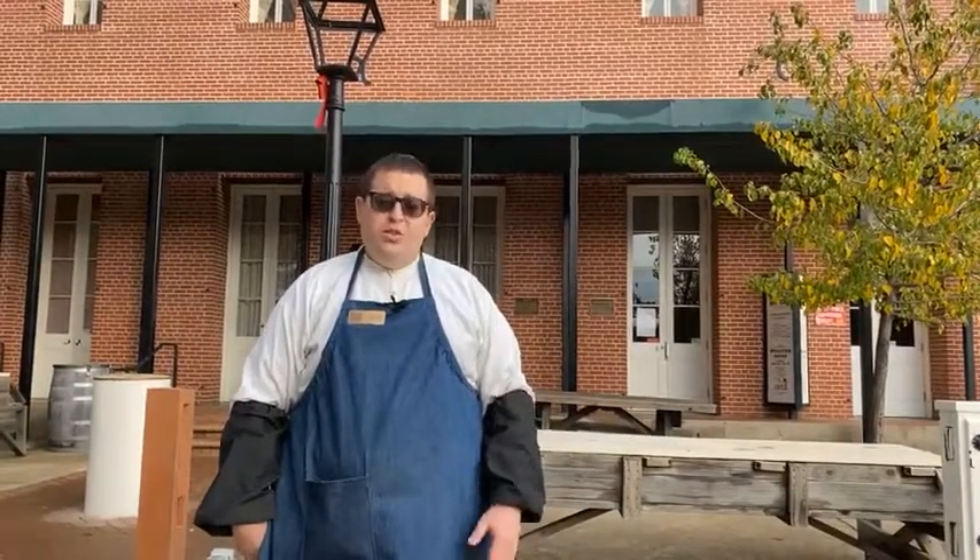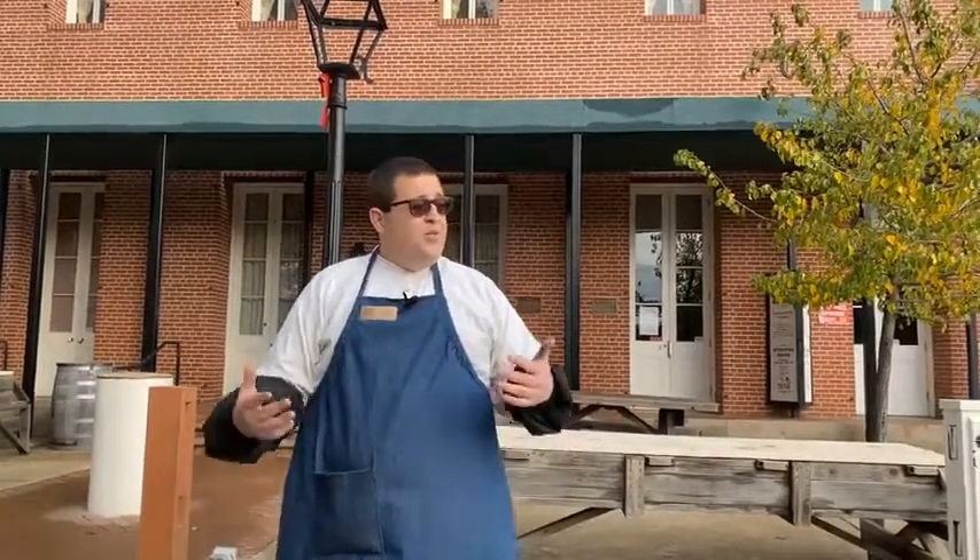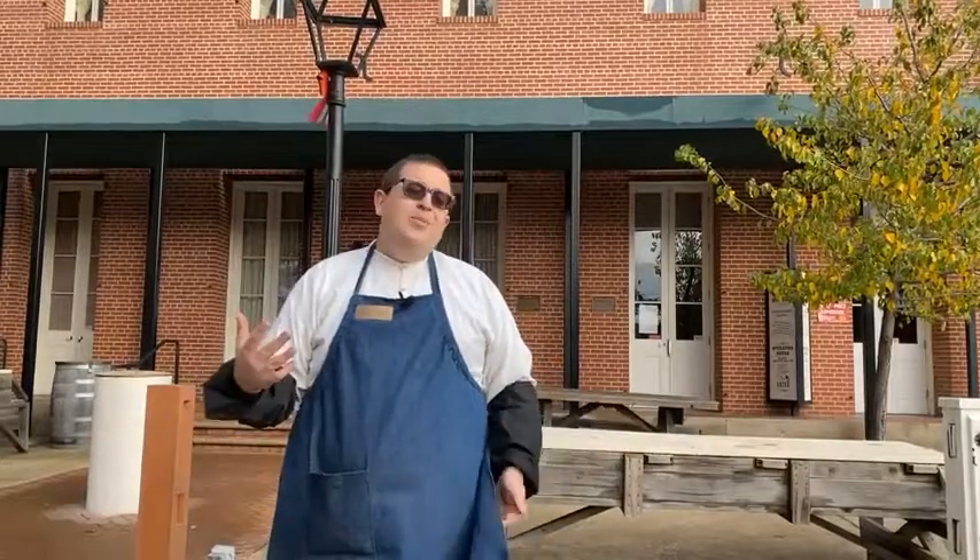That power station is actually a historic location — it's where power was first brought to Sacramento, originally in 1895 when the Folsom Powerhouse was completed, which is now a California State Park. While there's no power here at the museum today and we are unfortunately closed, we are taking the opportunity to still work in the museum.